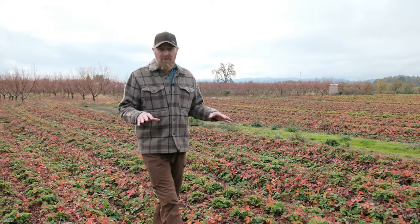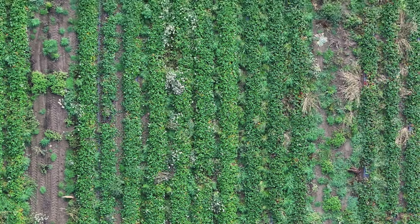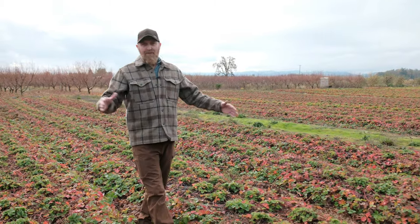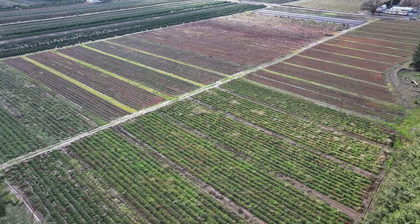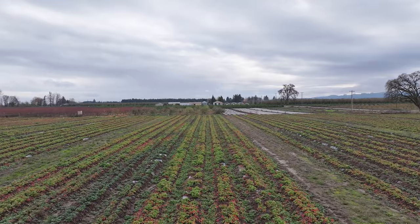What we love about the Woodburn soils is you can be on this property early in the spring and late in the fall. That opens up a wide variety of crops that can grow in the Willamette Valley — row crops, hazelnut orchards. This type of ground can support any of that.